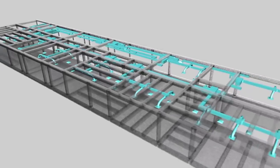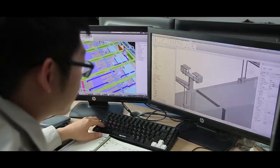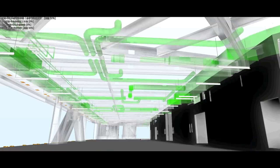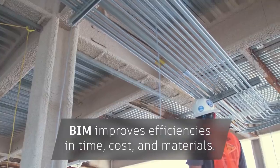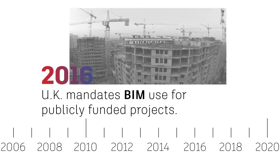With help from clash detection, engineers for the China Zun Tower in Beijing caught thousands of issues in the BIM model. It reduced passive change orders by 80% compared to other similar projects. The indisputable efficiencies in time, material, and costs driven by BIM meant that in 2016, the UK became the leader in legally mandating that all public funded building projects must use BIM.